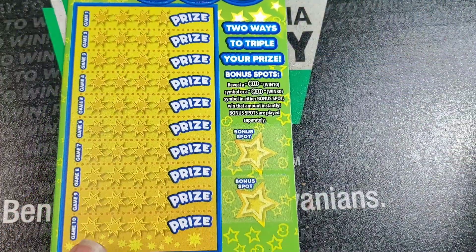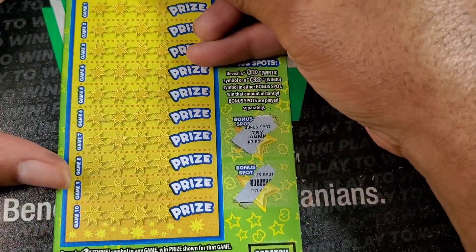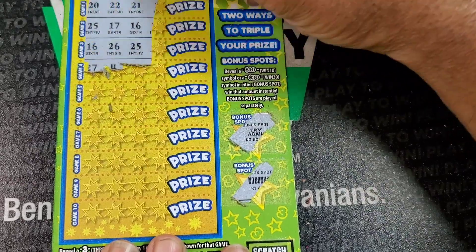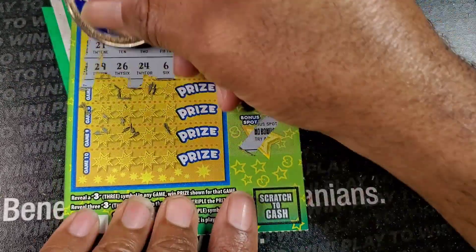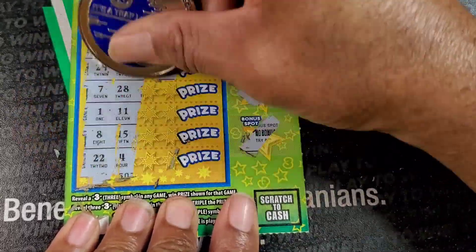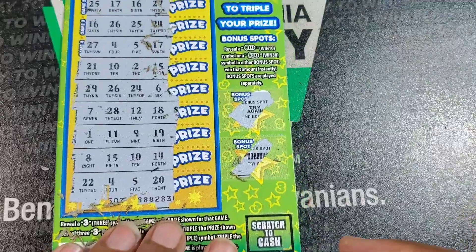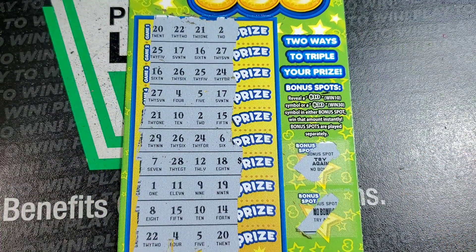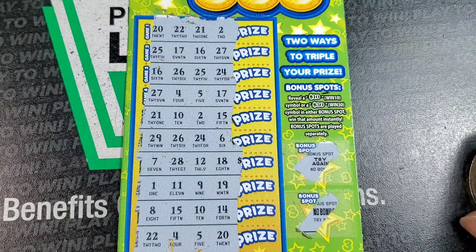Last ticket of the day: Triple Three. Let's see. We need a $30 or a $10 symbol over there. In the main area, we need a three symbol or a 3X symbol. I've been doing a small series on these in the mornings, and this ticket has been the only one that hasn't won anything. Ironic. I believe we did not win anything on this one.